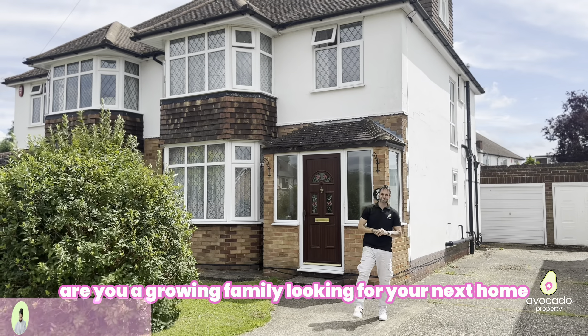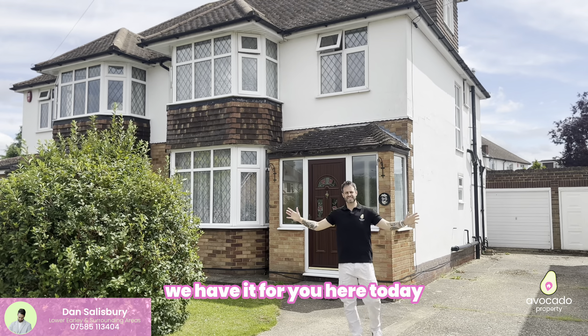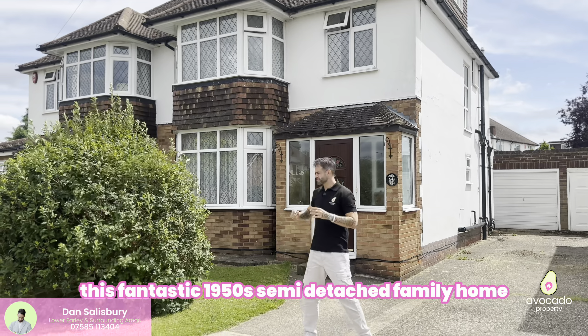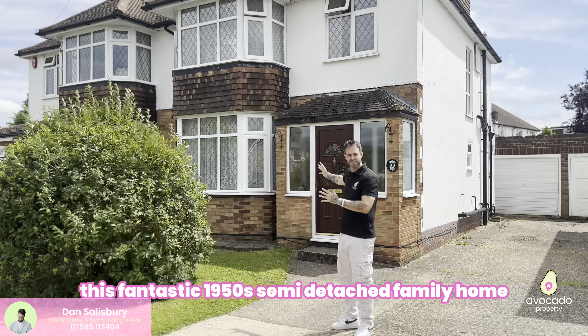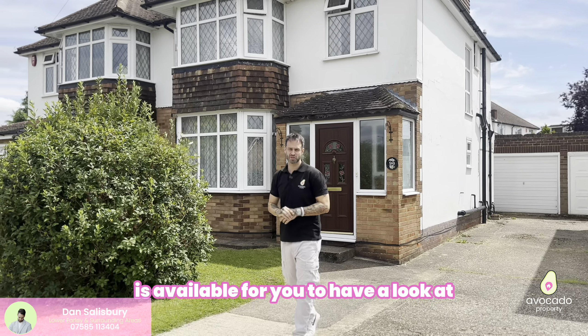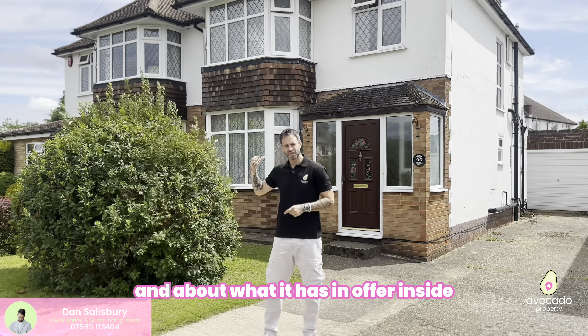Are you a growing family looking for your next home? Stop what you're doing — we have it for you. Here today I'm on Swift Screen Road in Stopsley. This fantastic 1950s semi-detached family home is available for you to have a look at, and I'm going to talk to you about the area and what it has on offer inside.